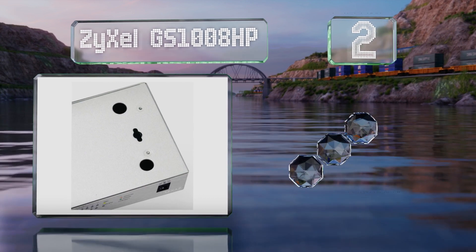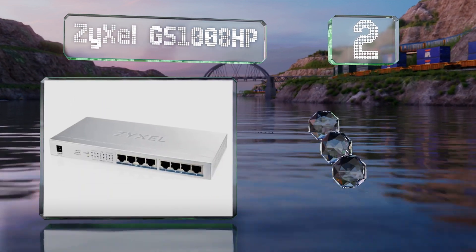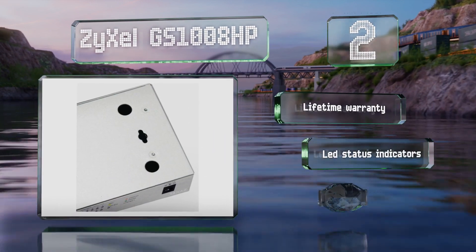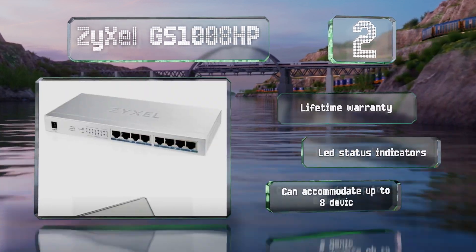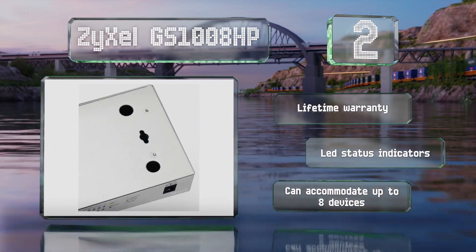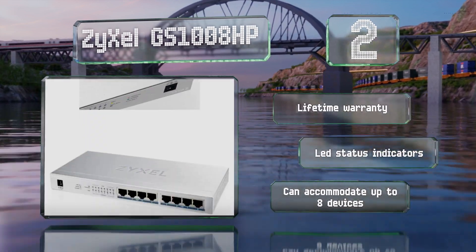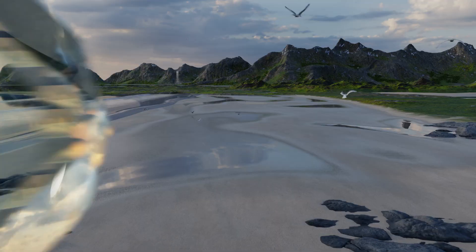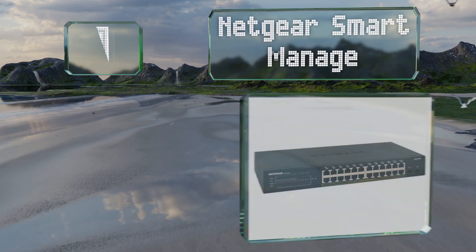At number two, ideal for home or small business use, the unmanaged Zeisel GS1008HP has a total power output of 60 watts, which it prioritizes automatically based on the port's location. This fanless design is a good choice for use in environments where noise is an issue. It's backed by a lifetime warranty, includes LED status indicators, and can accommodate up to eight devices.